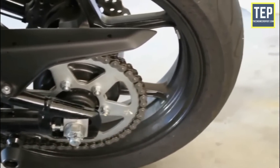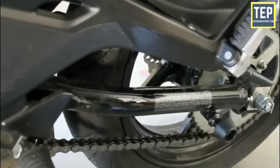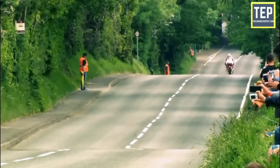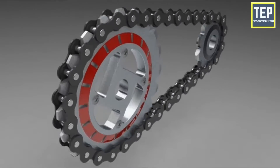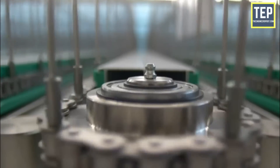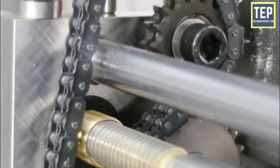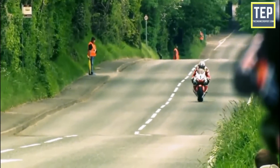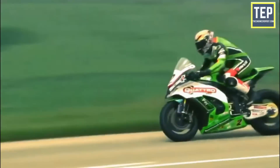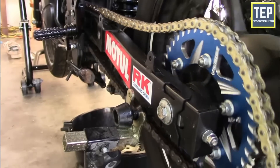That's significantly less than belt drives. Chain drives are very simple in their functioning and are very cost-effective to run and replace. Chain drives are cheaper to research and manufacture, highly efficient in power transmission, and can operate in any conditions — be it wet or super dry. They can withstand high power and high speeds, are fairly convenient to repair and install, and experience less slip.